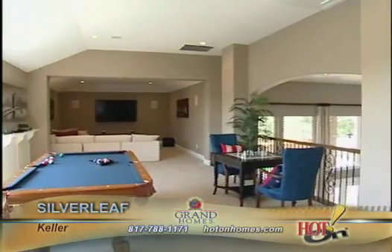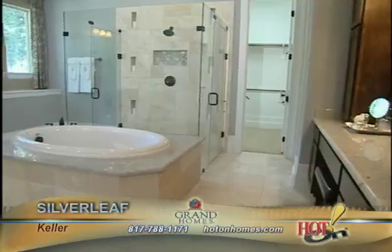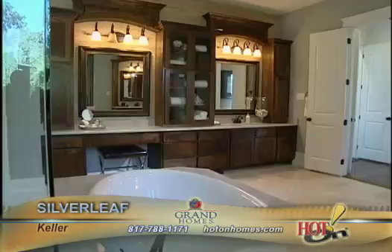It's grand everywhere, from the master bedrooms to the master bathroom. His and her will just love it. Grand Homes is a great builder.